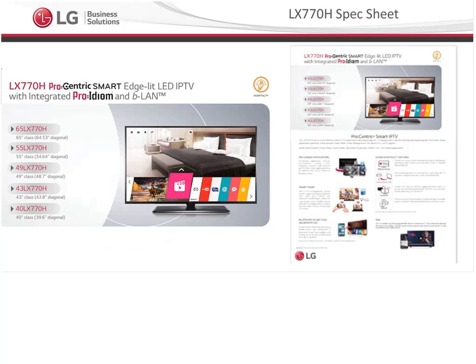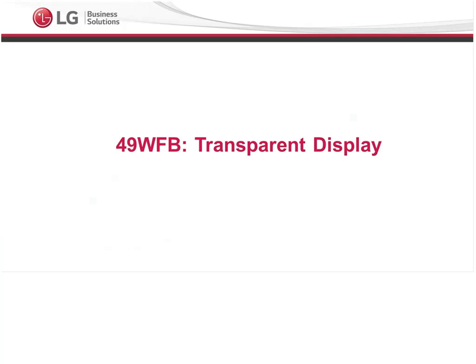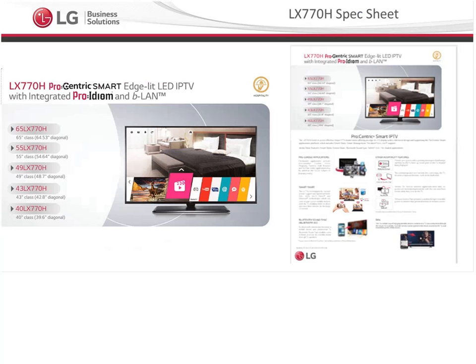The LX770H spec sheet is up on our website and you can download that at your leisure. In summary, the UX970H and LX770H are available essentially now — the UX970H is just going to be released at the end of the month and we're already taking orders. Thank you. Excellent, Chris — thank you for walking us through those two great models in the UX970H and the LX770H.